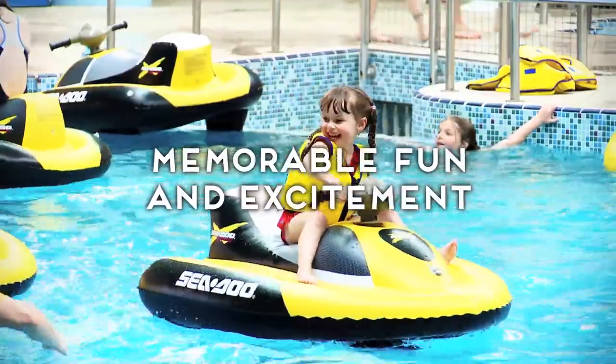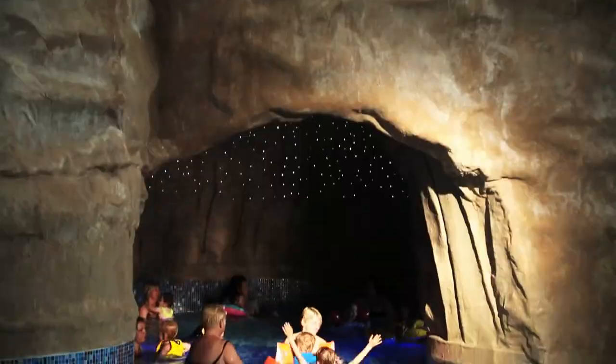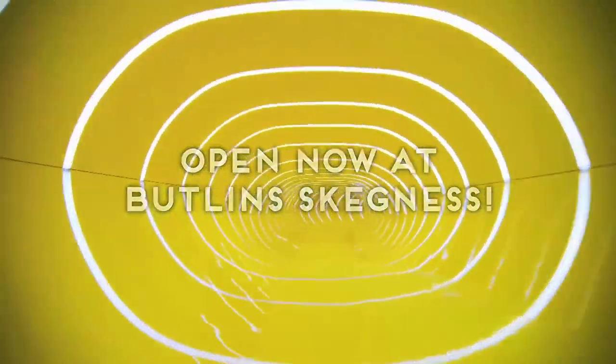Can anyone build a pool like this? Absolutely. But can anyone else put the fun and the excitement into it like Bucklins? Not a chance. This amazing waterhole is open right now for you and your family here in Buckli Skegness. Why don't you come and try it?